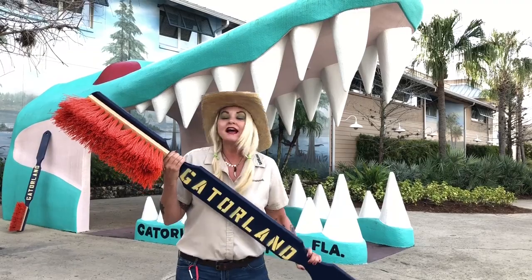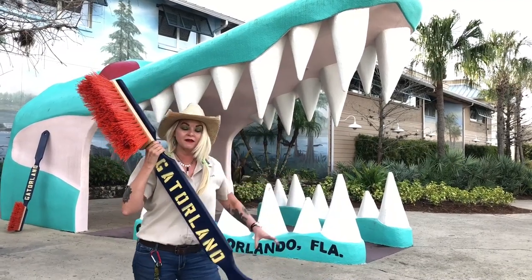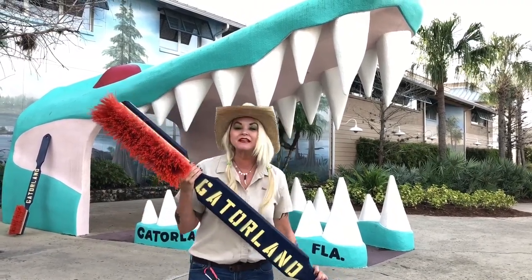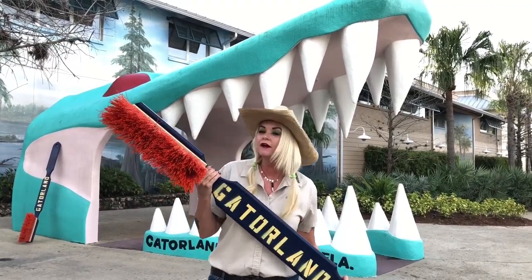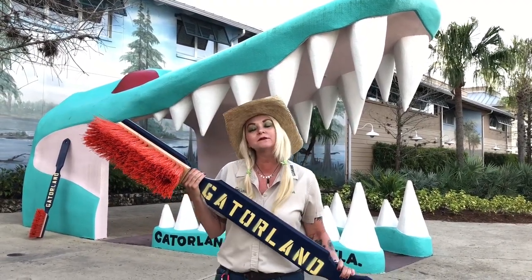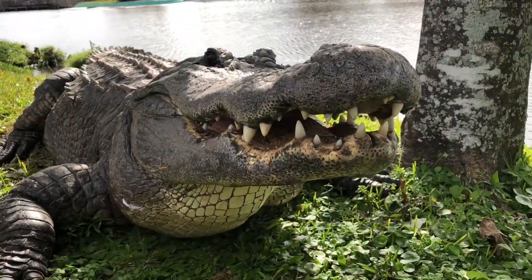But it's not for me, it's actually for this gator mouth behind me. This gator mouth has to be clean, its teeth have to be shiny, because dental hygiene is very important to us and to all our animals here at Gatorland. Looks like you're about to lose a tooth, bud.